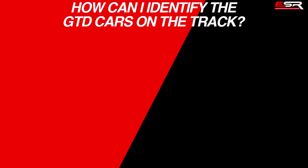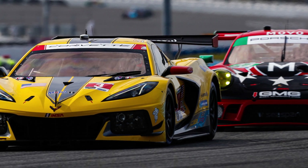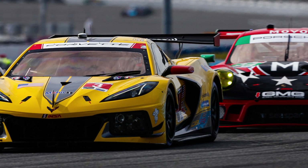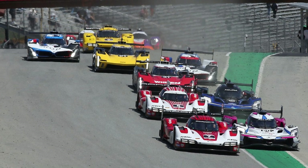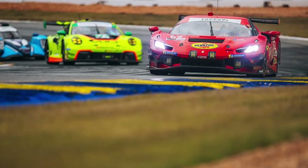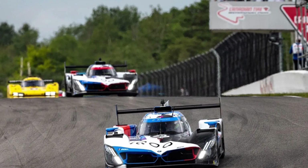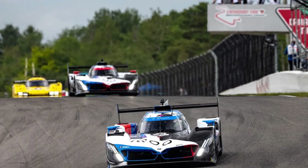To identify GTD cars on the track, like LMP2 and GTD Pro cars, there are 3 details to look at: the number plate background, mirror, and rear wing end plate are green in the GTD class. Those are the differences between the 4 classes competing this year in the IMSA WeatherTech Sports Car Championship. If you'd like more content about IMSA, subscribe to the channel — this month we'll have a lot of videos about IMSA due to the Rolex 24 at Daytona.